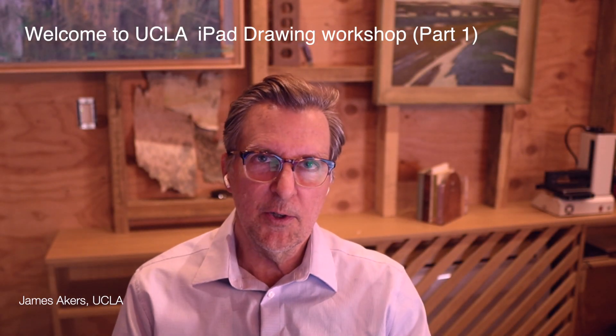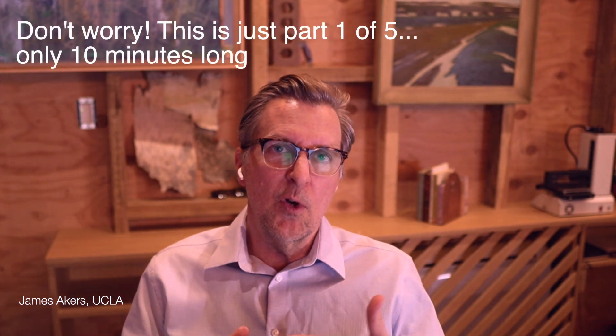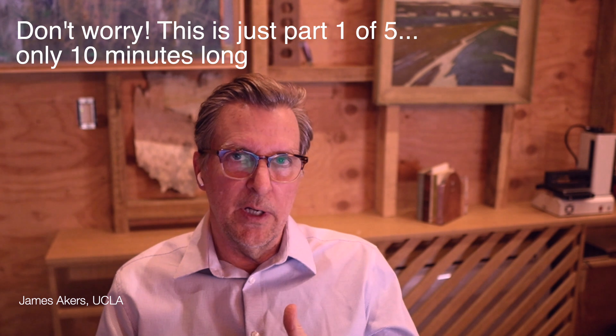Hey everybody, it's James Akers and I want to welcome you. I am so excited you're here because in the next hour I'm going to show you all the ways that I think digital drawing is actually going to change the future of drawing.